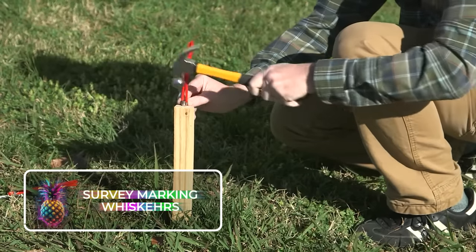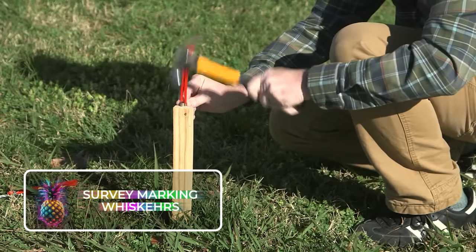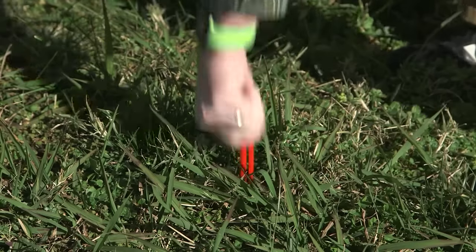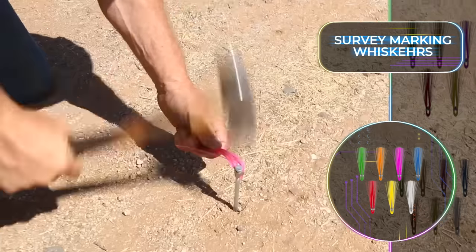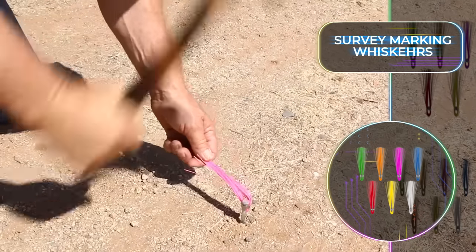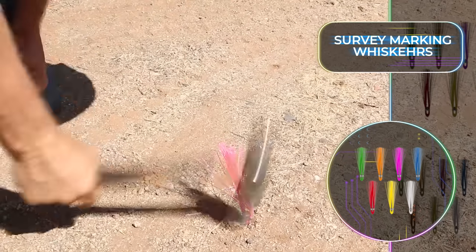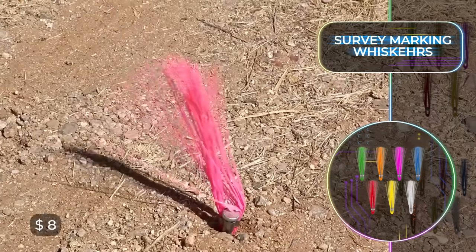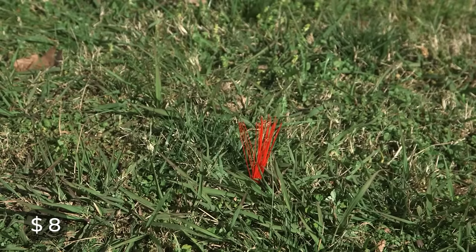Survey marking has now been made easier than ever thanks to the Whiskers survey marking tools. These clever gadgets are the perfect lightweight installations that can be used to clearly mark construction sites. They are brightly colored and rust resistant, so they'll always stand out, and they are designed to withstand many challenging conditions, and even a grader blade passing by. For only about $8, you can invest in a 25-pack.